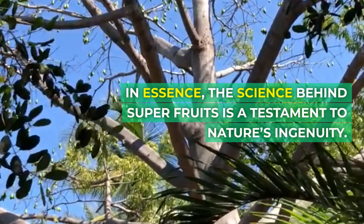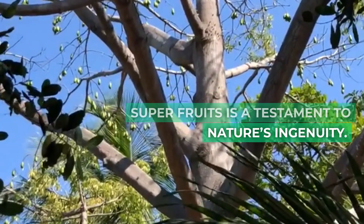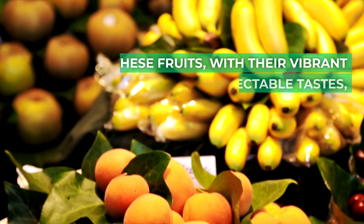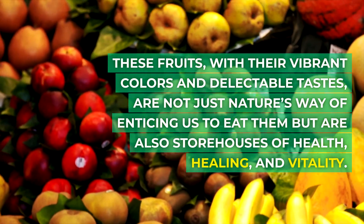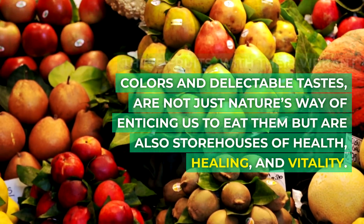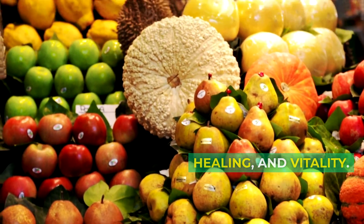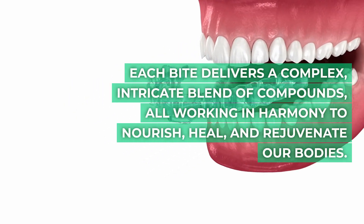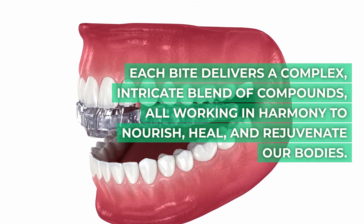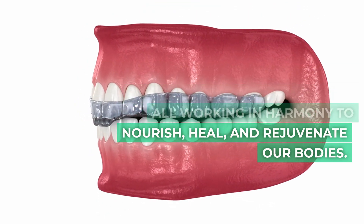In essence, the science behind super fruits is a testament to nature's ingenuity. These fruits, with their vibrant colors and delectable tastes, are not just nature's way of enticing us to eat them but are also storehouses of health, healing, and vitality. Each bite delivers a complex, intricate blend of compounds, all working in harmony to nourish, heal, and rejuvenate our bodies.